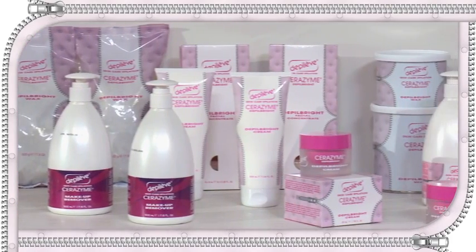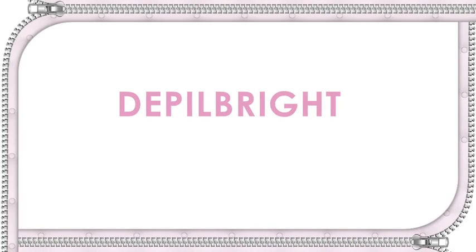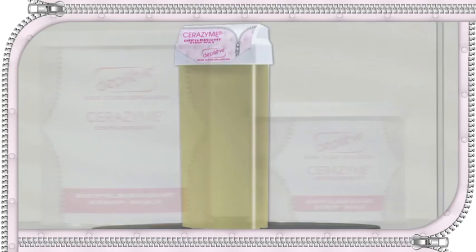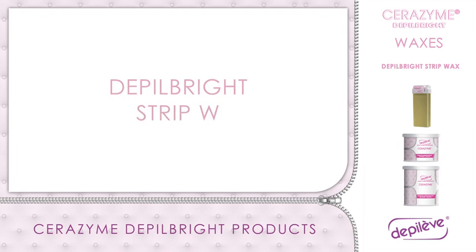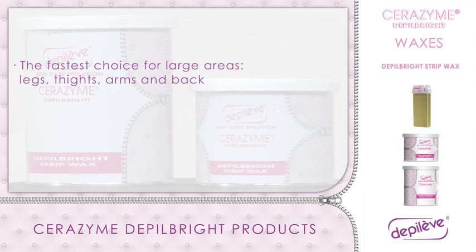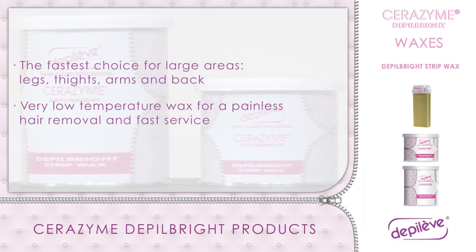Let's review the Depo Bright range. Depo Bright Waxes. Depo Bright recommends two waxing methods depending on which areas are applied. Depo Bright Strip Wax: the fastest choice for large areas such as legs, thighs, arms and back. Very low temperature wax, quick setting for a painless hair removal and fast service.